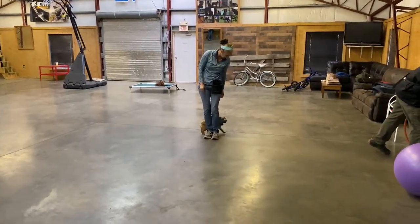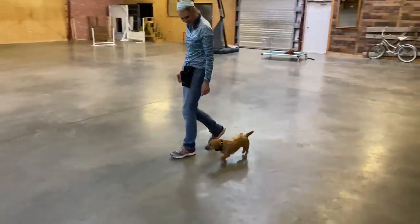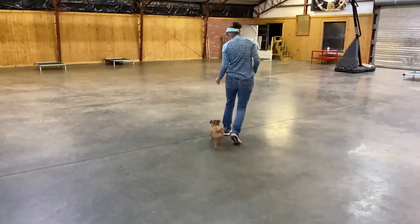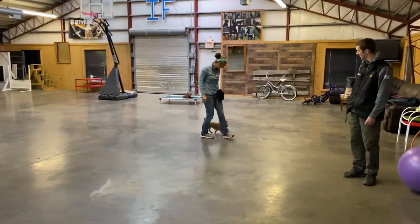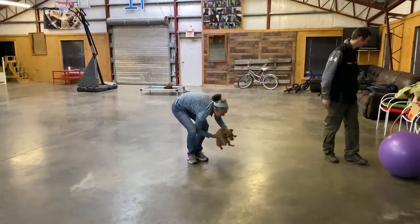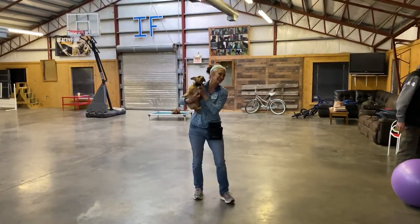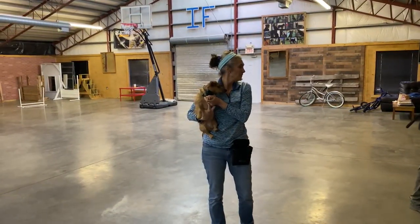We're going to show off a little more heeling so you can see her come back to the heel position. This dog could easily go into the rally ring or the AKC obedience ring and just score wonderfully. She'd be a great dog to do some 4-H with young kids — that'd be a lot of fun to see her go off and do that kind of 4-H.